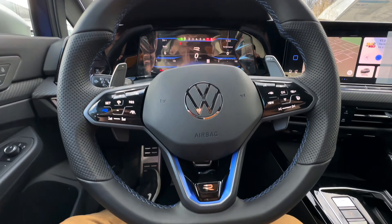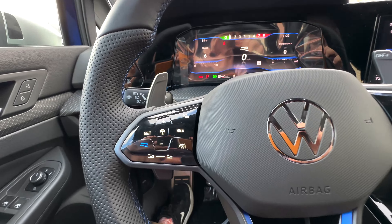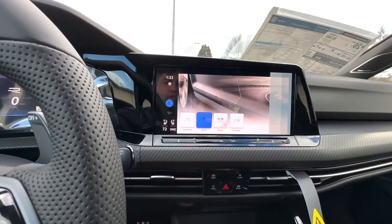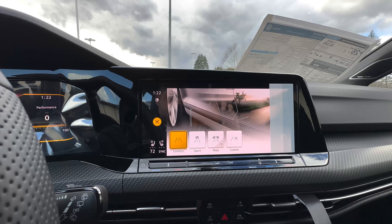Let's get a good look at the inside of the Golf R. You have your Volkswagen logo, your R logo, and the blue accented stitching on the steering wheel. Nice paddle shifters as well.